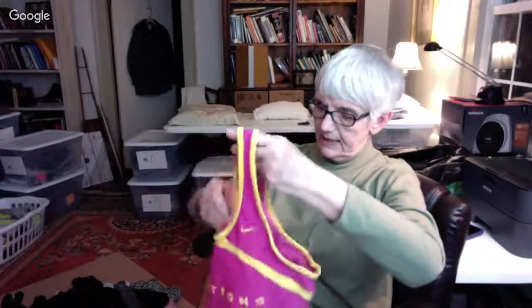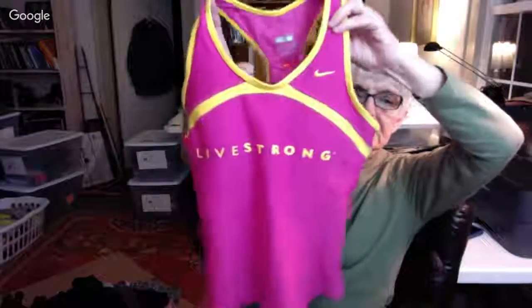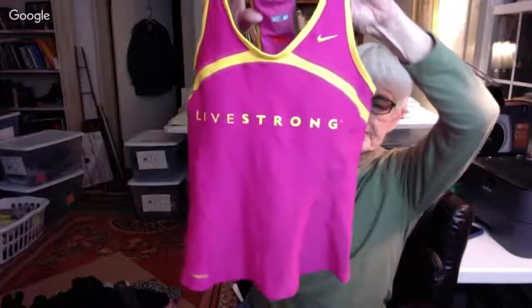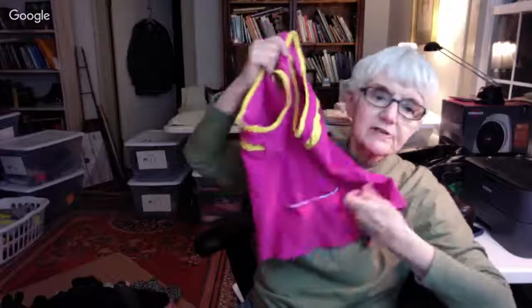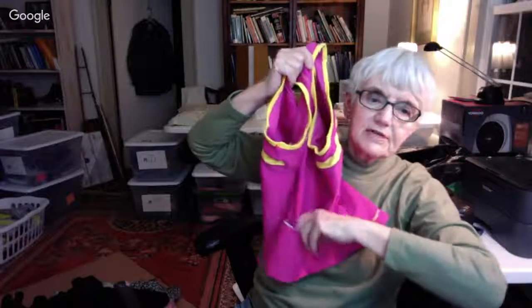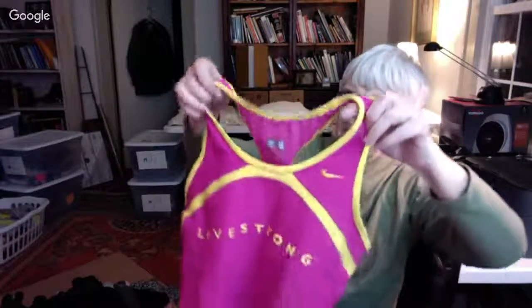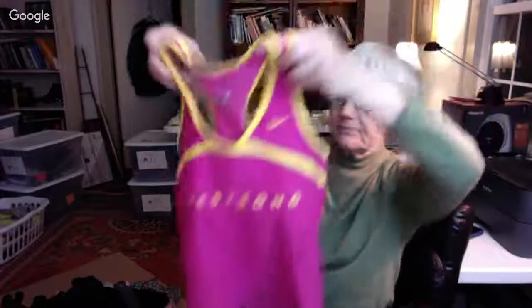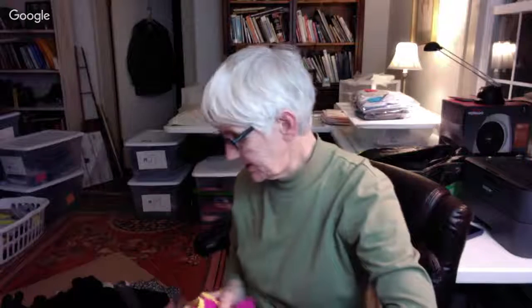A sport top with a Livestrong logo on the side. This one has those pockets in the back where you put your phone or whatever when you're running, in dark pink and bright yellow. And that's what I got today.